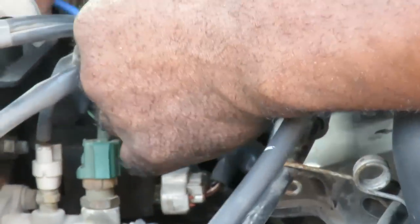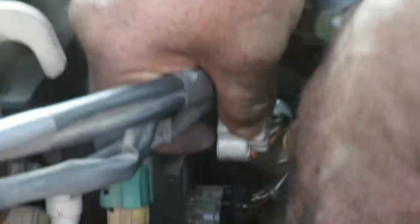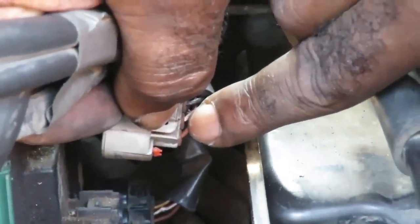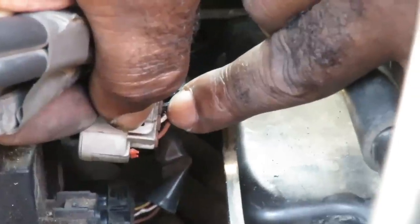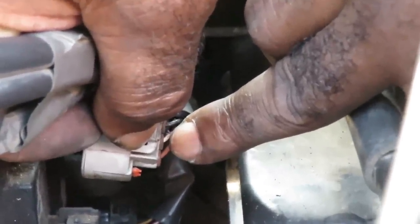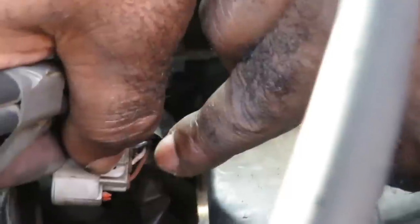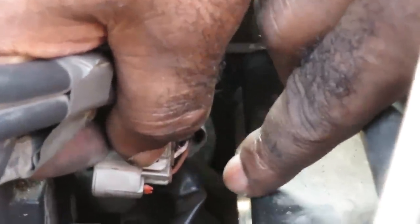Alright, we've got our connector right here, and the connector is the same for igniter number two — let's call it coil number two — down there. The two wires we're concerned with, starting from over here: number two is a white with a red tracer, and then the next one is black. The white with red is the confirmation signal, and the black is the control signal. Let's grab our Autel AL539B. We'll be right back.